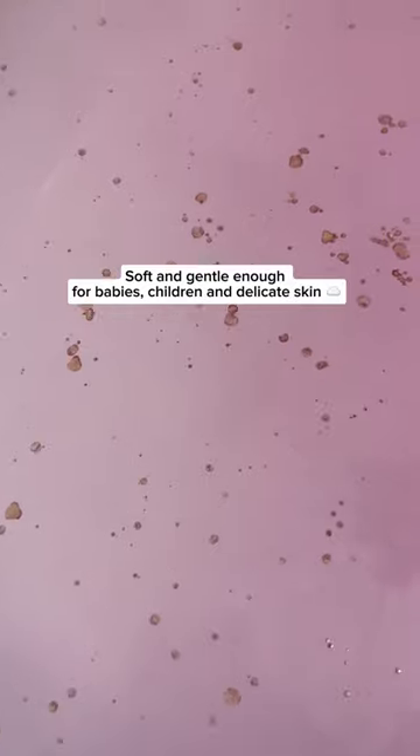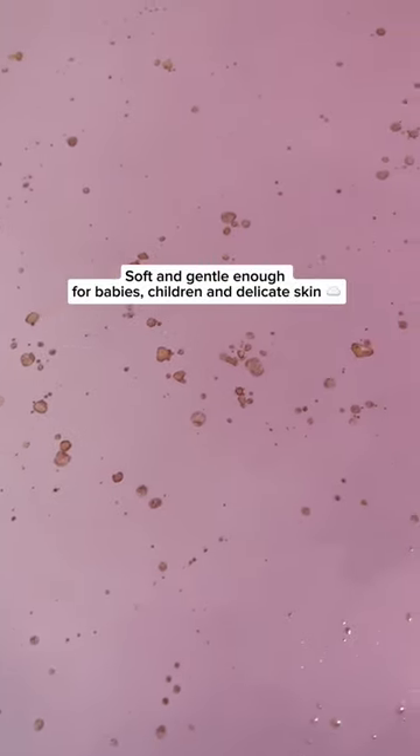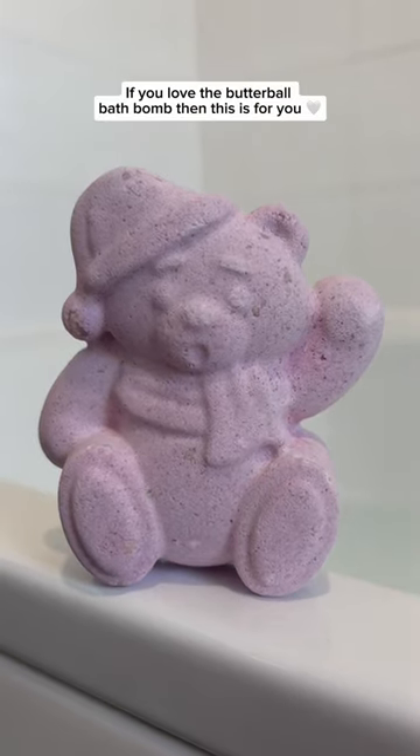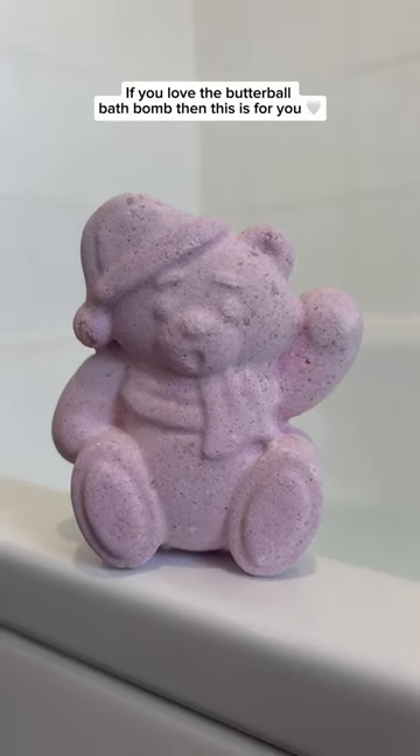Soft and gentle enough for babies, children and delicate skin. I highly recommend the Lush Butter Bear Bath Balm. If you love the Butterball Bath Balm, then this is for you.